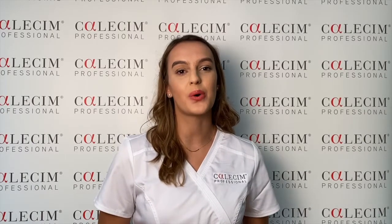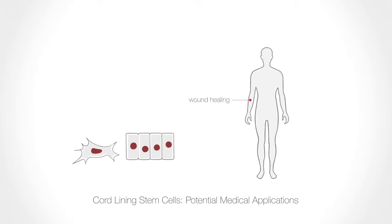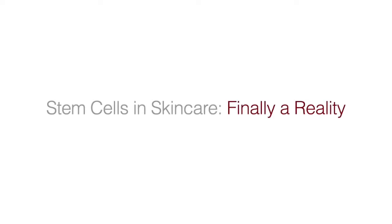Research is being conducted around the world using cord lining stem cells for the potential treatment of Parkinson's disease, haemophilia A, as well as heart, cornea, and neurological disorders. There is also a current ongoing trial conducted by the US FDA using cord lining stem cells for the treatment of chronic diabetic wounds. The yield of billions of stem cells per cord means there is economy in numbers, and stem cell therapy is now finally within reach of us all, even in the world of aesthetic medicine.